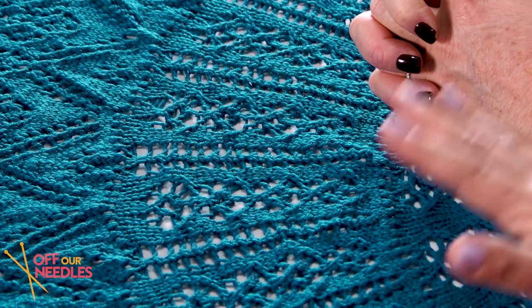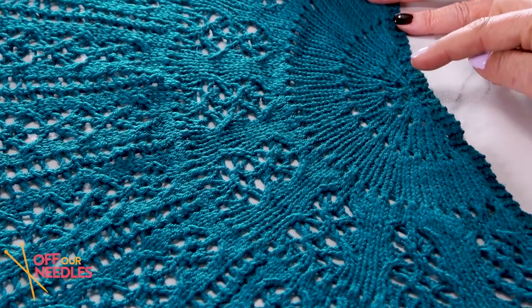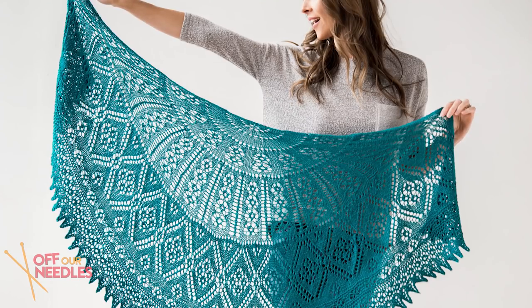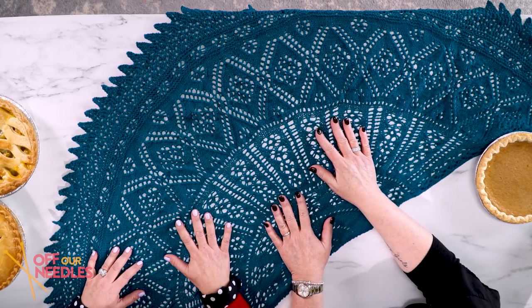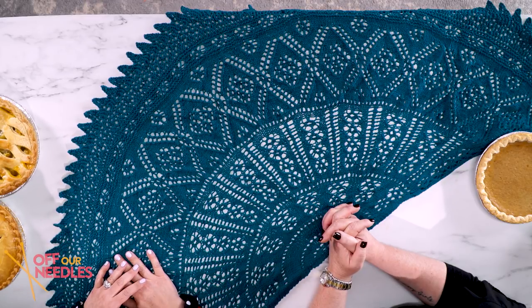Half pie shawls are beautiful to knit too, and they use the same mathematical principles for the increases. You start your half pie shawl right in the center, similar to other shawl constructions, and then you'll see increases where you're doubling your circumference and diameter at the same time. This is a beautiful kit available right here on Craftsy — the Hemisphere Shawl — and the link is in the description box below. It's really easy to wear and super fun to knit, in a lovely sport weight yarn.